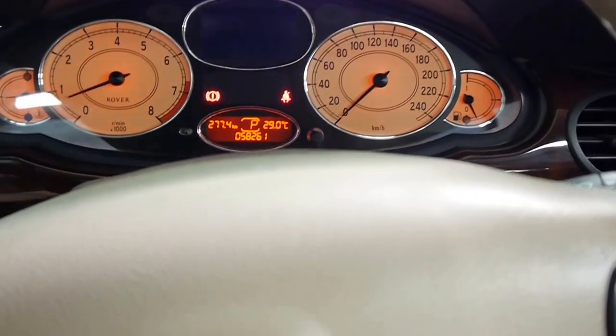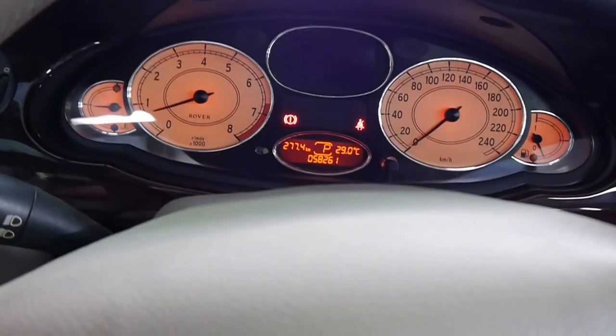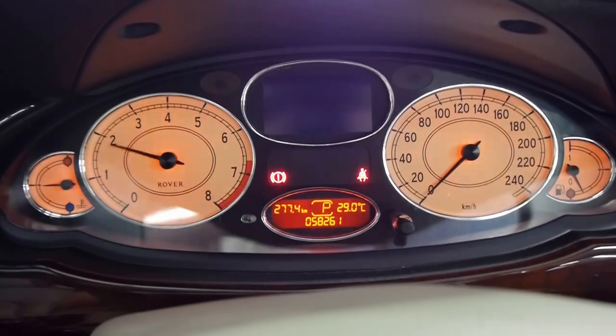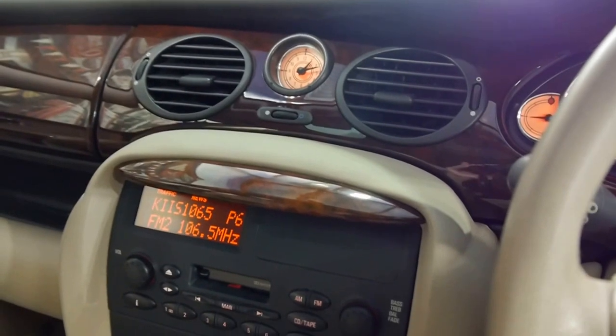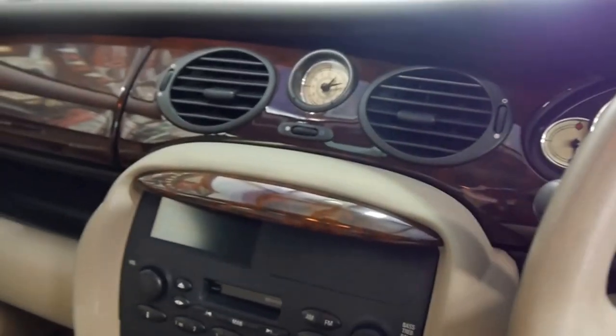I can't hear anything but the air conditioning. The car idles beautifully. I'm going to give it a rev for you. Silky smooth. Of course this car wasn't about performance — it was about opulence, and it has that in spades. Although if you give it the boot, it does get up and go.